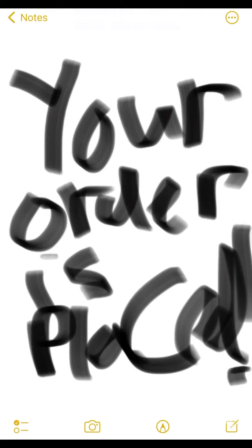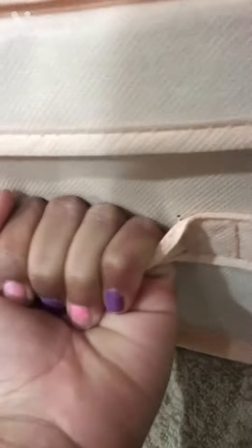Oh look, it says your order is placed! Ding dong — I wonder if that's my package! Look, it's pink — a light baby pink. It looks so cool! Let's see what's inside. It even has a handle. Three, two, one!